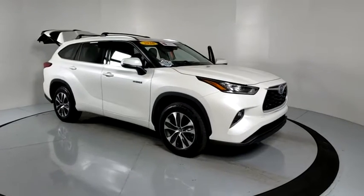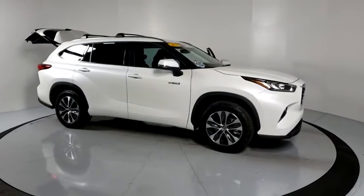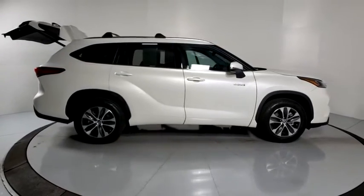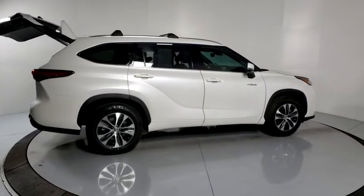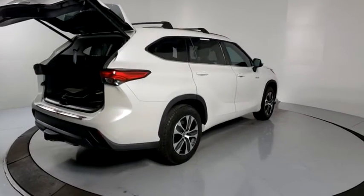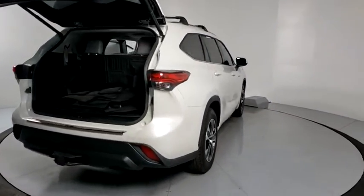You are going to love the 2020 Toyota Highlander Hybrid. The Highlander Hybrid is equipped with a standard 3.3-liter V6, 270-horsepower hybrid engine that achieves 27 mpg in the city and 25 mpg on the highway.